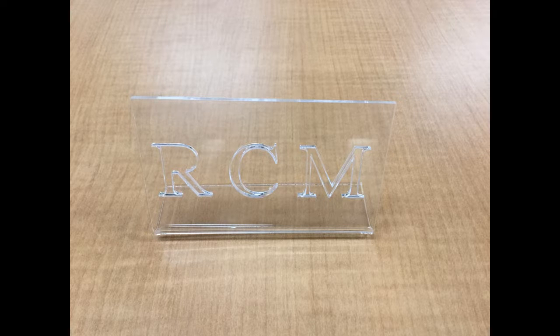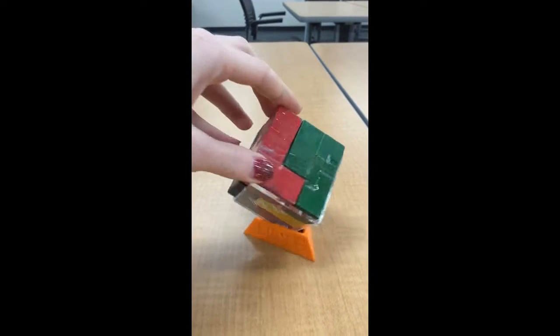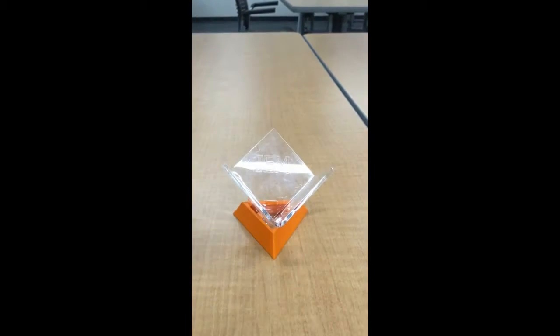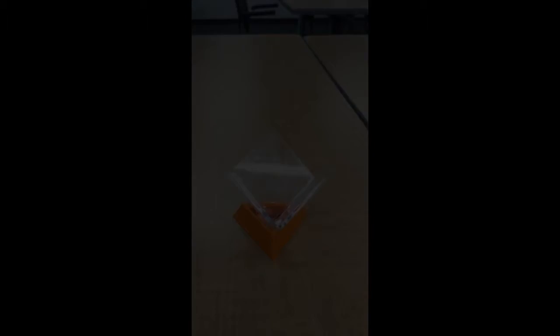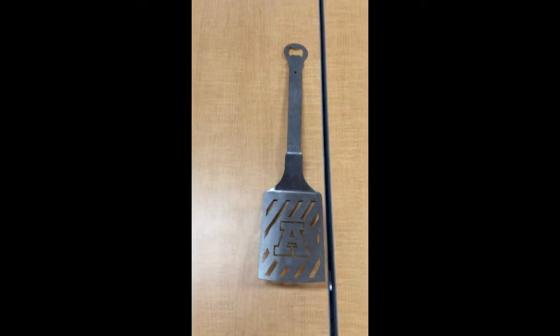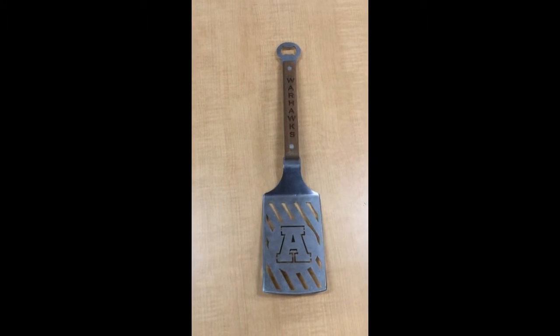An acrylic nameplate. A puzzle cube made out of wood with a laser-cut acrylic base and a 3D-printed stand to hold the cube together. An Arrowhead burger flipper that starts out as laser-cut metal, gets bent into shape, and eventually has a wooden handle riveted on with laser engraving.